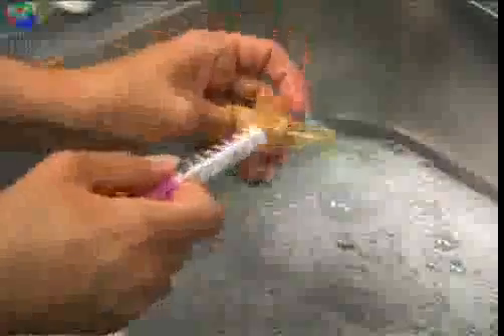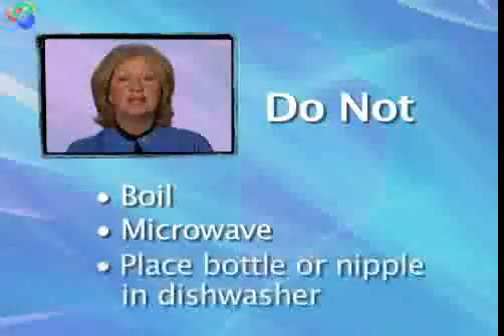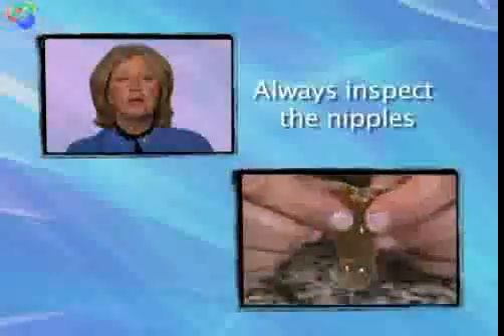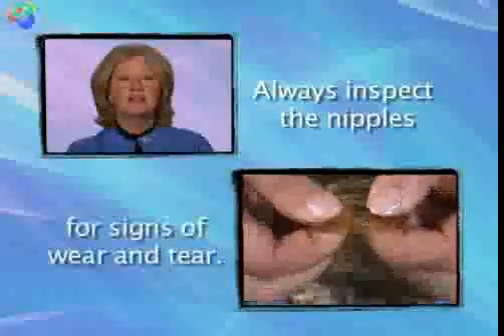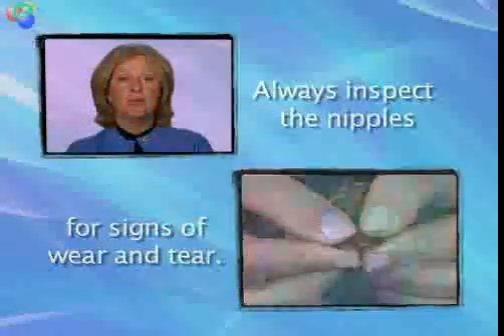To clean the Pigeon feeder, wash the nipple and bottle with warm, soapy water. Rinse and air dry. Make sure the air vent and Y-cut are clear of any milk. Do not boil, microwave, or place the bottle in the dishwasher. Just like other nipples, you should always inspect the nipples for signs of wear and tear.